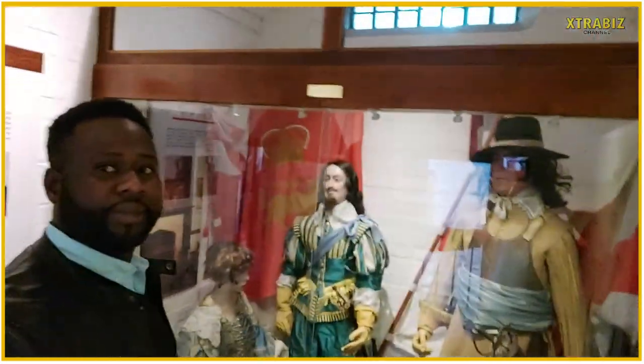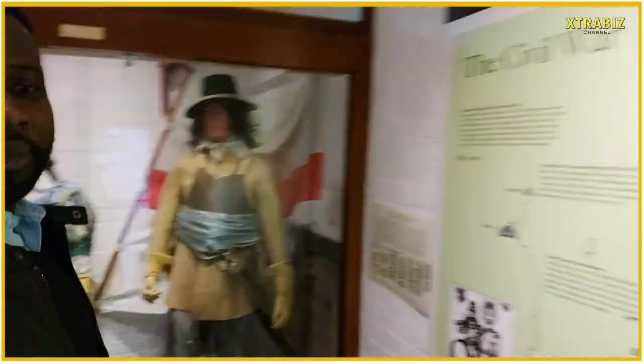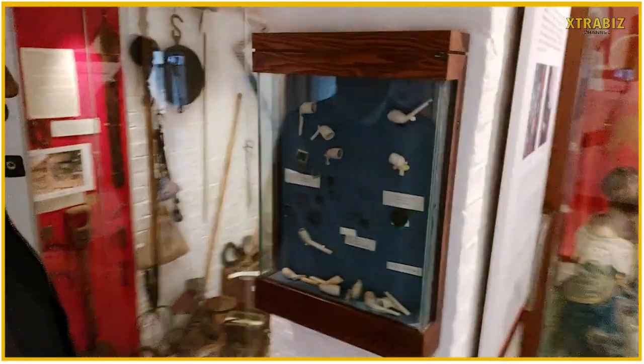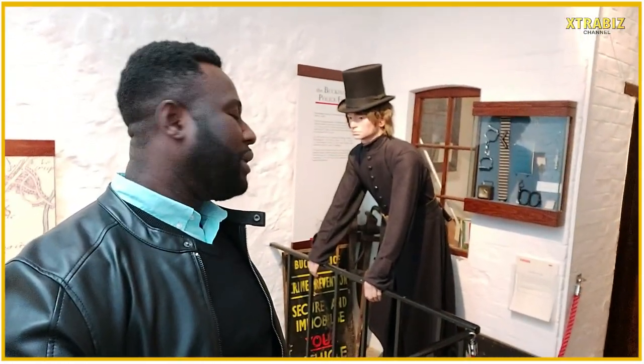This is during the civil war, you know. So let's read what we are seeing here. Check some of the tools and records that were used. And the Buckingham Police — way back, this is how the Buckingham police used to dress. So that's a Buckingham policeman in his police uniform.